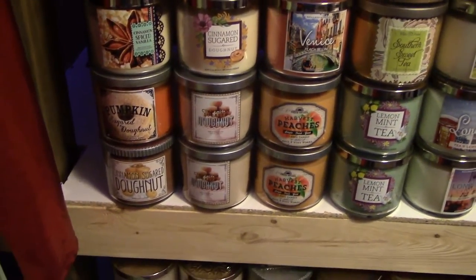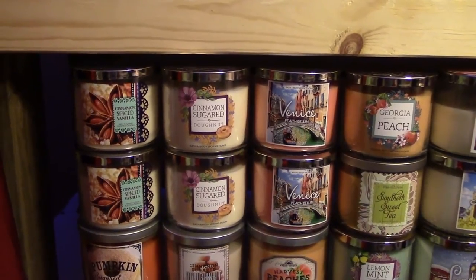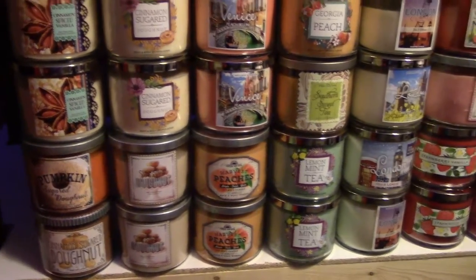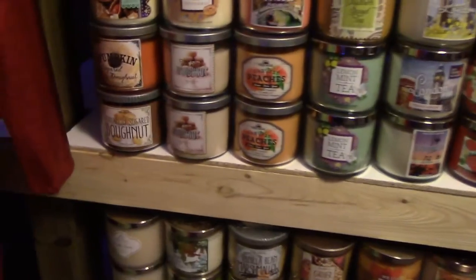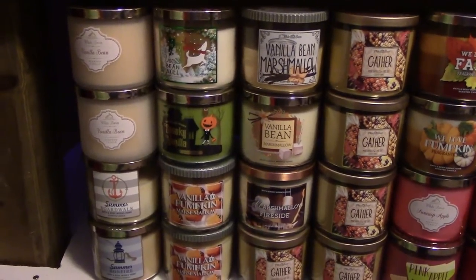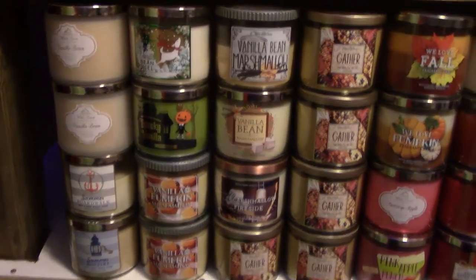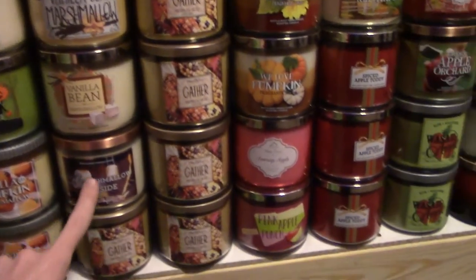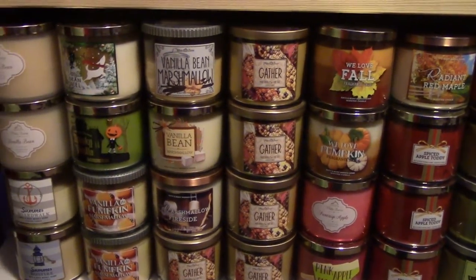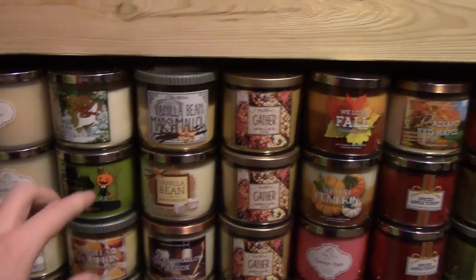Over here I have two Cinnamon Sugar Donuts from the Sweet Shop collection, two more Cinnamon Sugar Donuts from the Pink Bellini collection, two Cinnamon Spice Vanillas, a Pumpkin Sugar Donut, and another Cinnamon Sugar Donut. Then two Vanilla Beans from the White Barn Classics collection, a Summer Boardwalk, a Summer Bonfire, Vanilla Bean Noel, Spooky Vanilla, Vanilla Bean Marshmallow, and two more Vanilla Bean Marshmallows. I have six Marshmallow Firesides — five are the Gather version and one is standard.